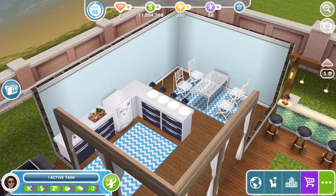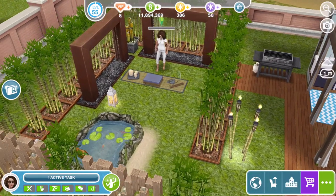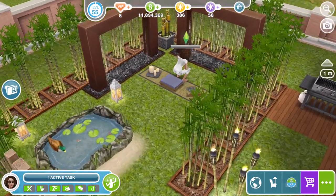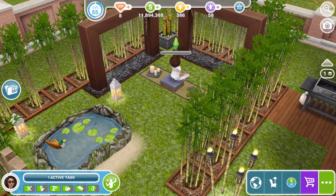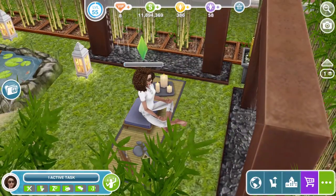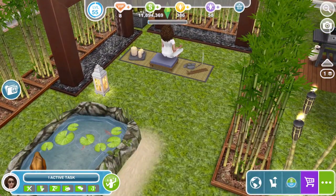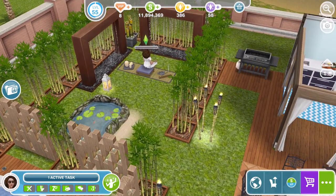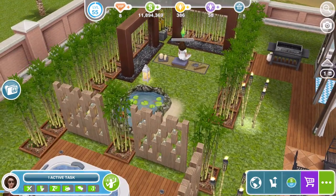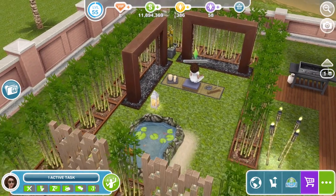The last area is this kind of meditation, yoga type area. Megan is really into her yoga and meditation, so she's created this part of the garden. This area is separated from the rest of the garden by the bamboo and by the candle walls, so she has that nice sound of flowing, splashing water as she sits and meditates.